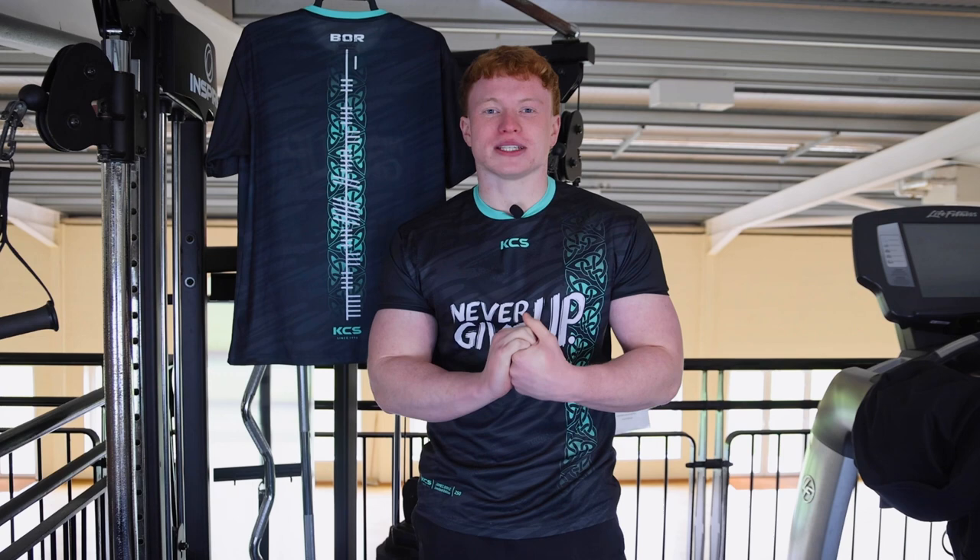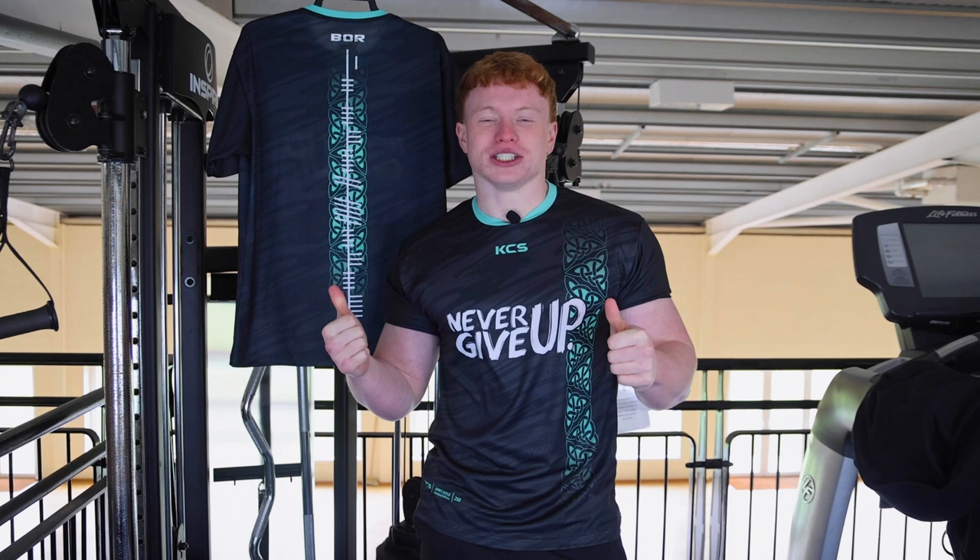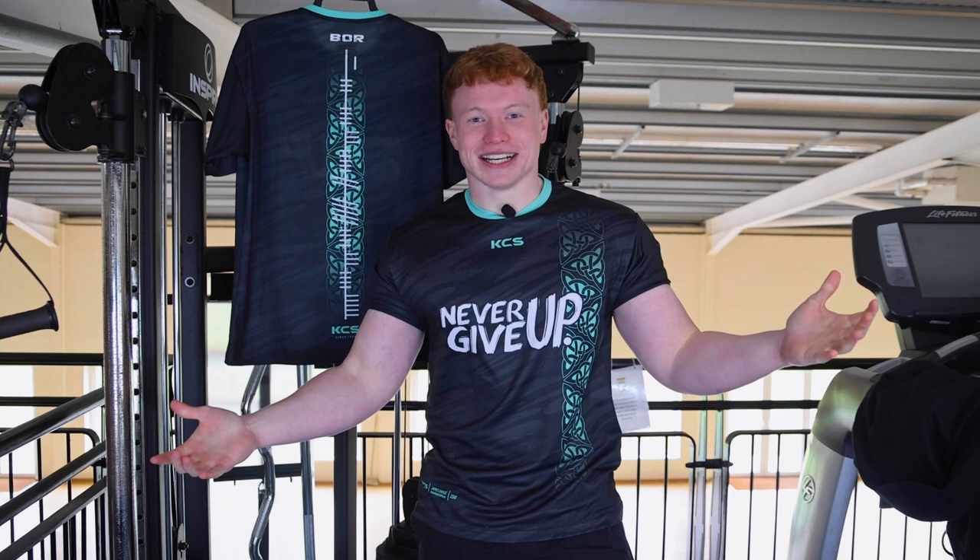Well lads, what's the craic? My name is James. I'm teaming up with KCS to release my own limited edition jersey. This is absolutely class. I actually designed it myself — I know a lot of men would usually say that, like if I worked in the bed I'd sleep on the floor, but I actually done something for once, so that's fantastic.